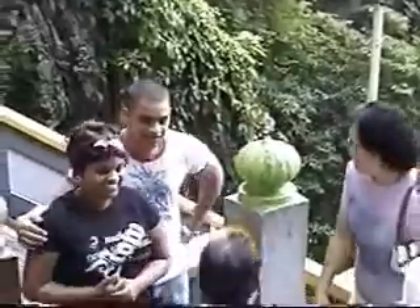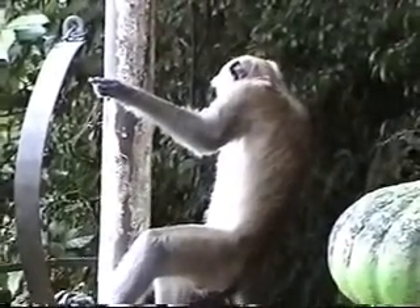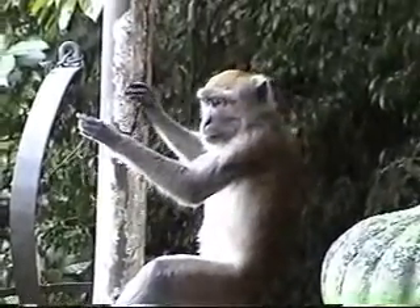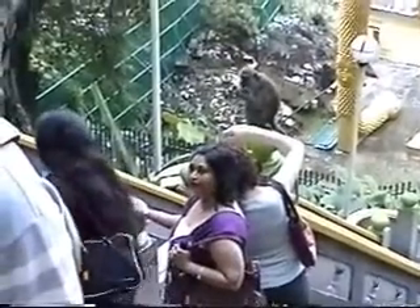A picture taken with the monkey — for free. He is practicing tool climbing; must want to be an electrician. One can monkey around with their camera too.